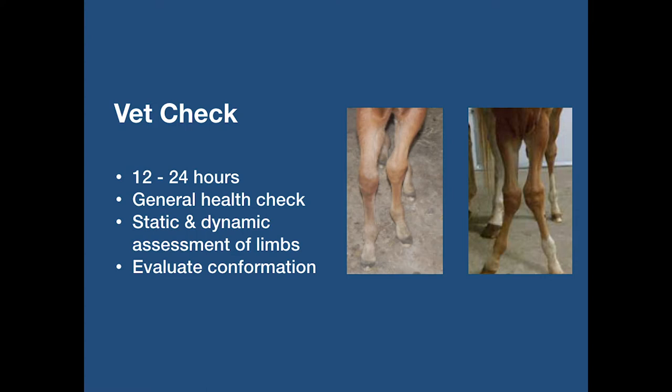At the stud where I am resident farrier, I will see a newborn foal at one week old. If there are no concerns raised by the vet during the vet check, I will simply watch the foal walk out to the field next to the mare. I find this is a good way for me to gauge how they are developing between birth and when I first trim them at five weeks.